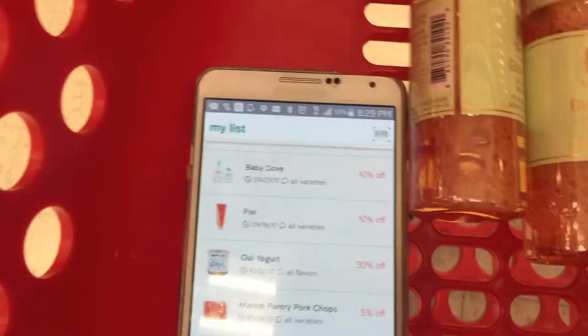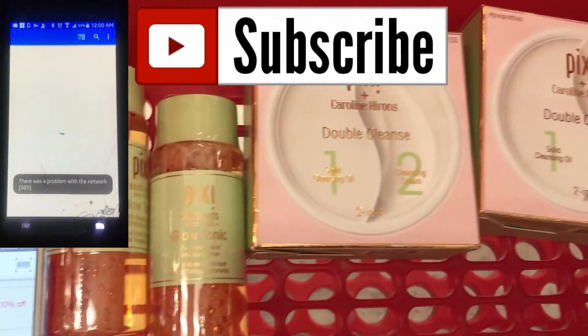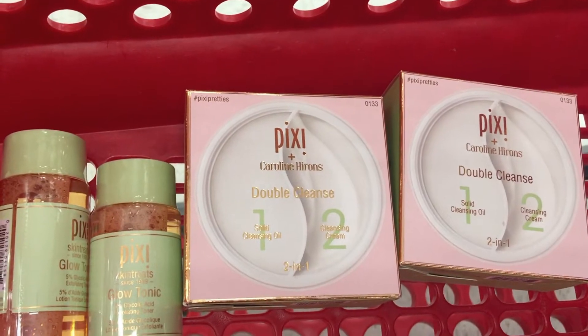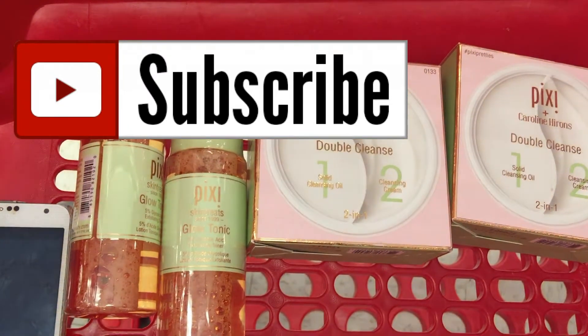Another vlog for another Markdown Monday! Pixie beauty products are 10% off on Target Cartwheel, and these are my holy grails that I use to cleanse my skin. I need to do a 'get unready with me.' And then this is the Iman press powder — I'm going to get this and some Tone body wash.